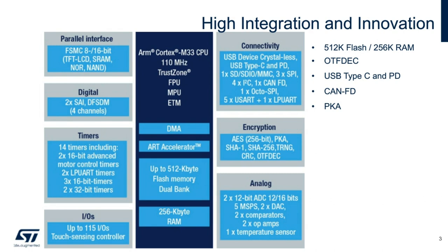As for the encryption block, we have added features such as private key authentication along with on-the-fly decryption, which I'll highlight and go deeper into later. The analog front end is quite extensive, offering two ADC blocks available with dual comparators and op amps.